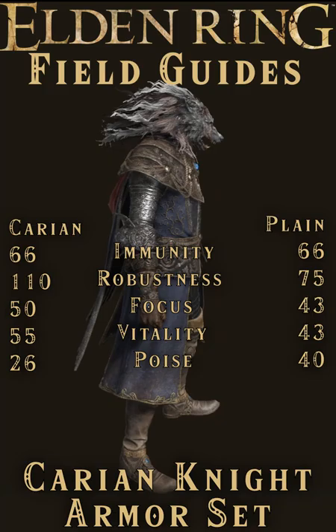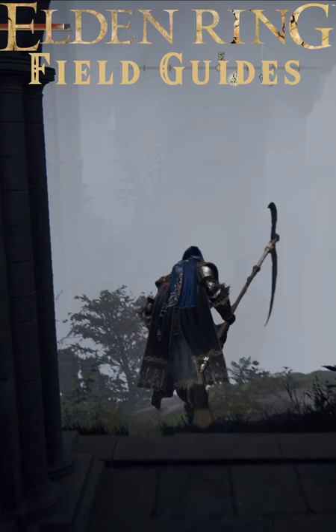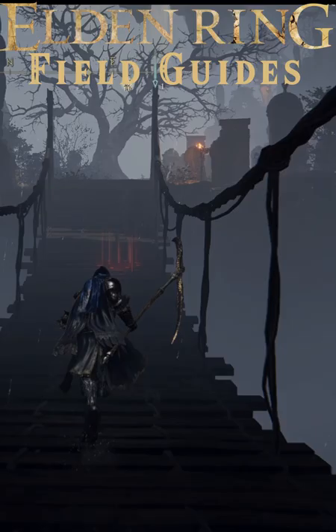You can claim your own set in the Academy of Raya Lucaria. Just set out from the Cuckoo's Church site of Grace and head straight through the First Graveyard to the Wooden Bridge. Then keep turning right until you get to this shrine.